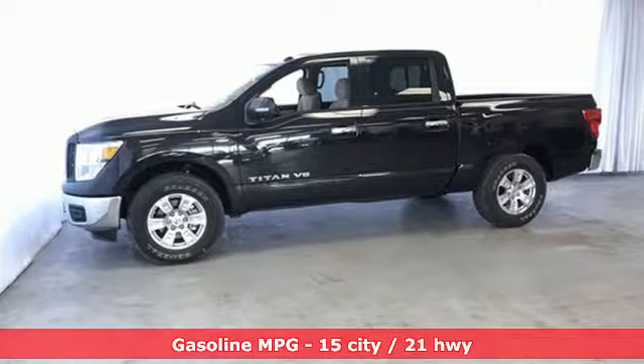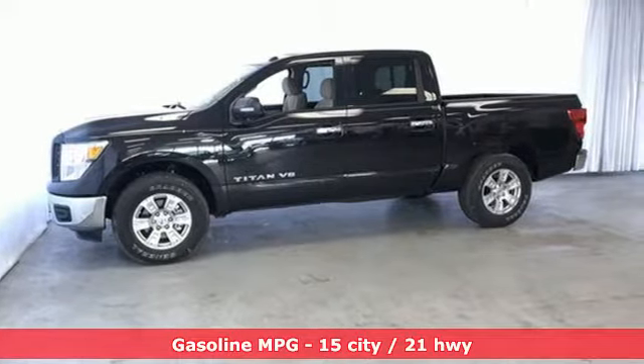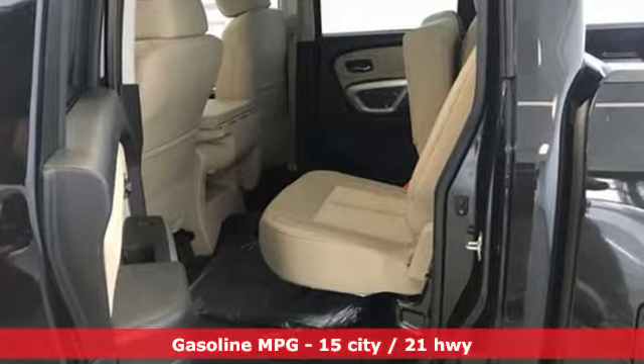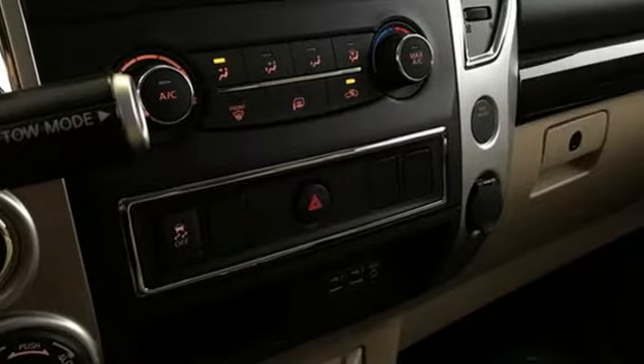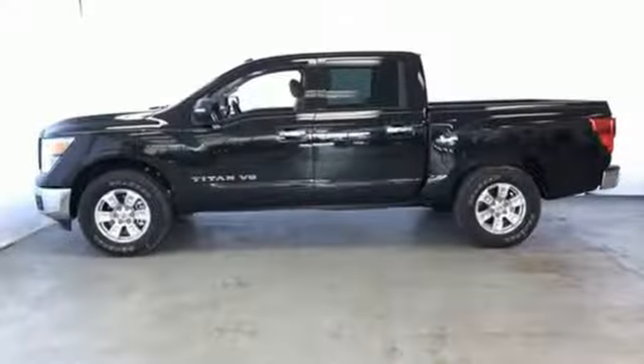You'll look forward to every drive with features like these: V8 engine, electronic shift on the fly, driver selectable mode, active grille shutters, streaming audio, power heated mirrors.